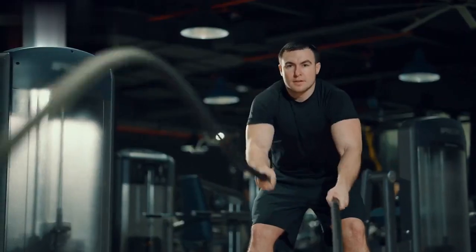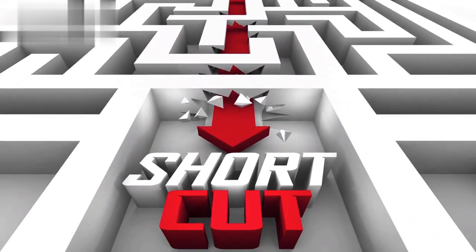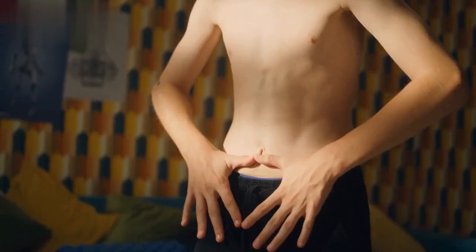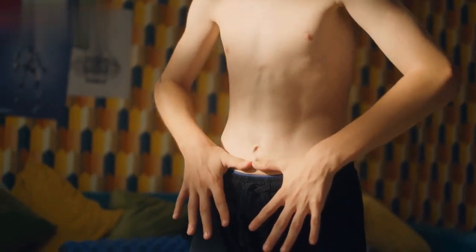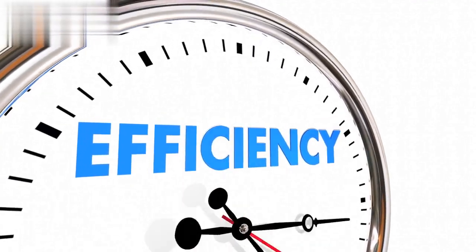Introducing the power of high-intensity interval training, or HIIT. This method combines short bursts of intense exercise with short recovery periods, maximizing fat burning potential. No need to spend hours at the gym anymore. With HIIT, just 20 minutes a day is all you need to achieve incredible results. It's quick, efficient, and incredibly effective.